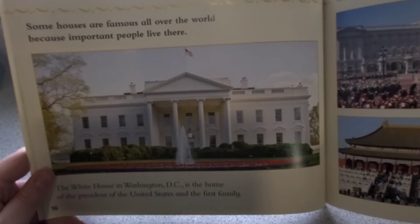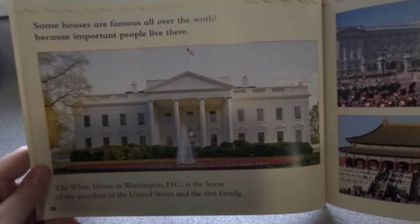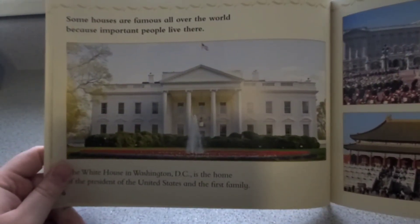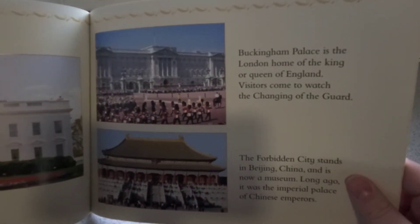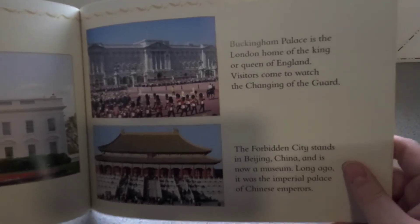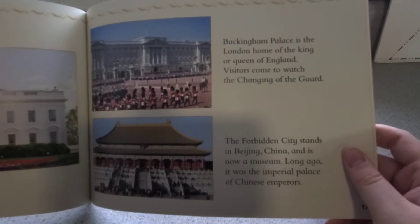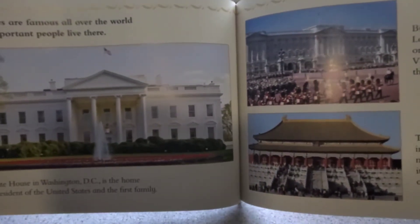Some houses are famous all over the world because important people live there. The White House in Washington, D.C. is the home of the President of the United States and the First Family. Do you know who the President is right now? Buckingham Palace is the London home of the King or Queen of England — visitors come to watch the changing of the guard. The Forbidden City stands in Beijing, China, and it is now a museum. Long ago, it was the Imperial Palace of the Chinese Emperors. Important people have their own kinds of houses, too.